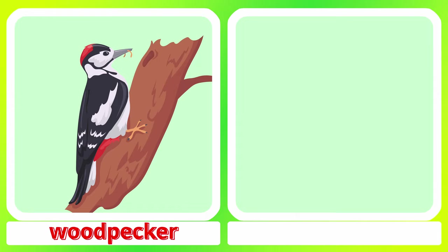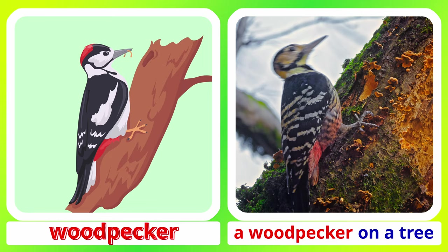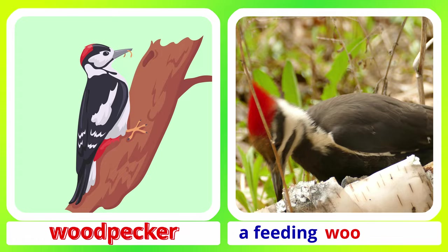Woodpecker. A woodpecker on a tree. A feeding woodpecker.